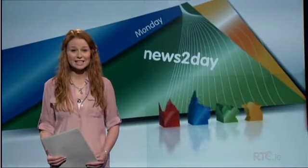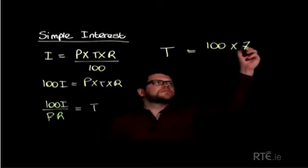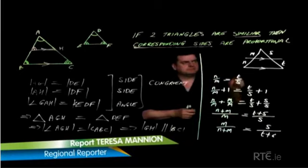A series of free online maths lessons have been developed by a Galway company to help second level students. Our reporter Theresa was at the launch in St Gerald's College in Castlebar. This is Alison, a new online learning system developed in Galway and now used by millions of students worldwide.